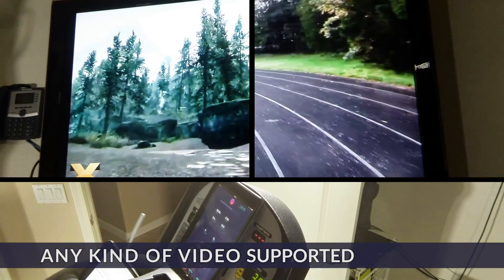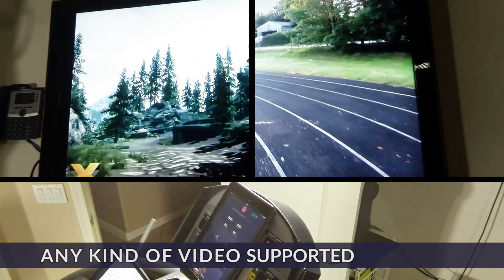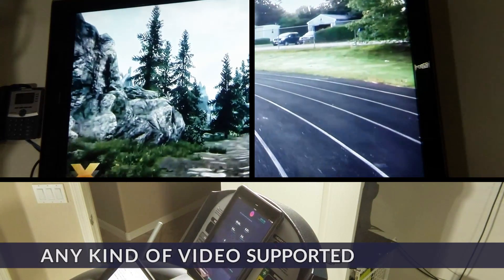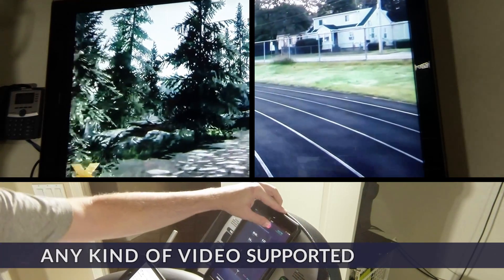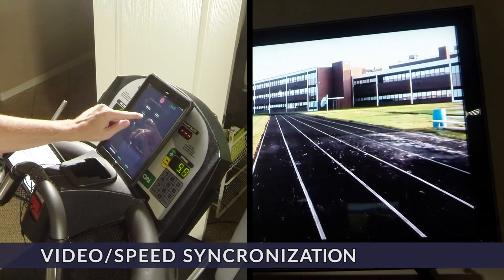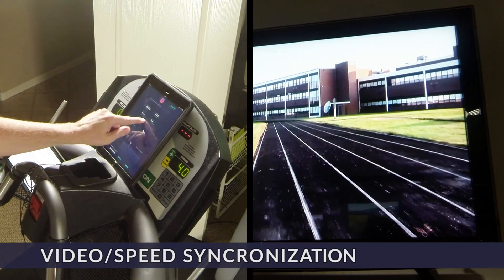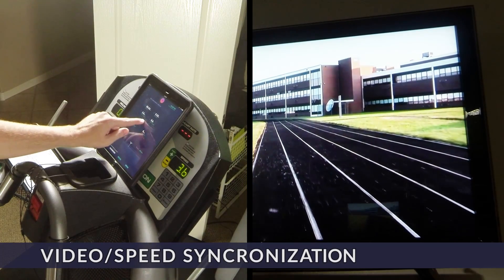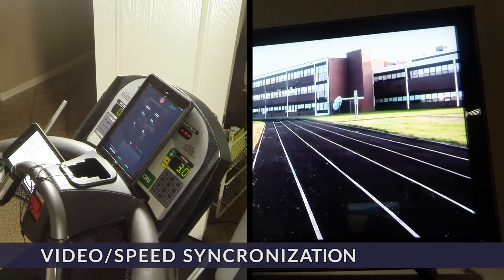And it obviously isn't limited just to the real world. You can walk through and explore places that otherwise would never be possible — from the lush forest of an MMO to an alien world from your favorite console game, anything is possible. Now running isn't just for everyone, and it isn't just incline that's linked to the videos. The speed they play back is also tied to the treadmill. From a walk to a jog to a sprint, the video will match the speed you're going, making the experience much more immersive and realistic.